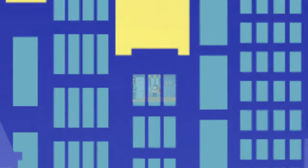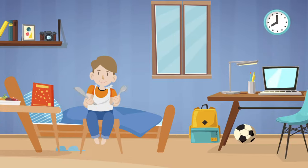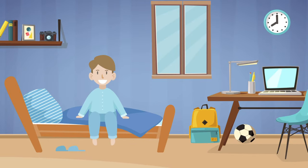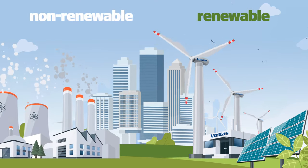But how exactly is energy generated? Just like you need to eat, drink and sleep to be able to wake up strong, everything around us needs energy. We get energy from two types of sources, renewable and non-renewable.